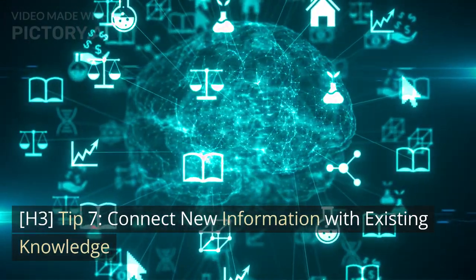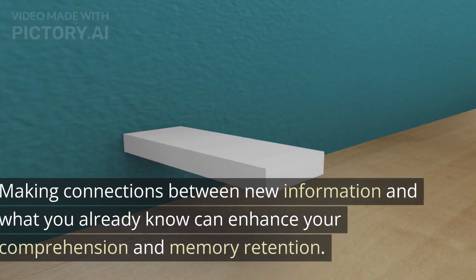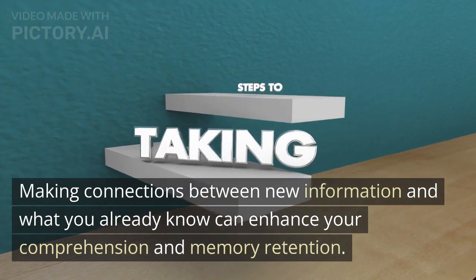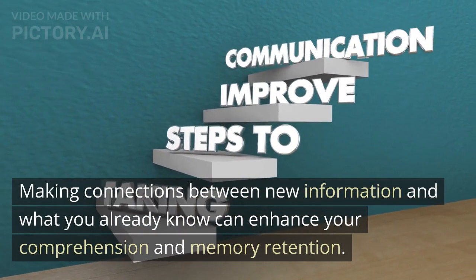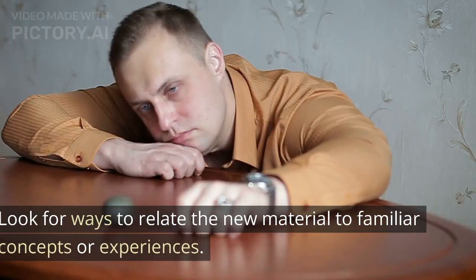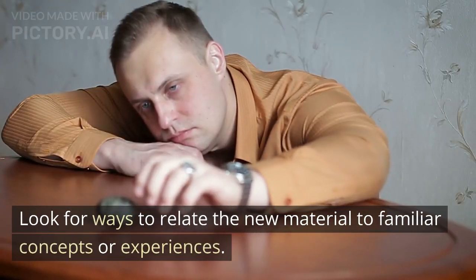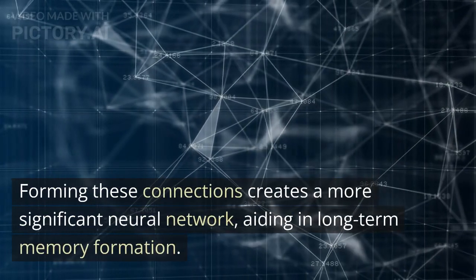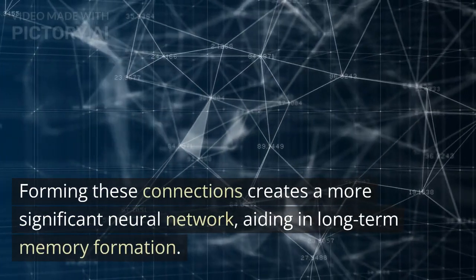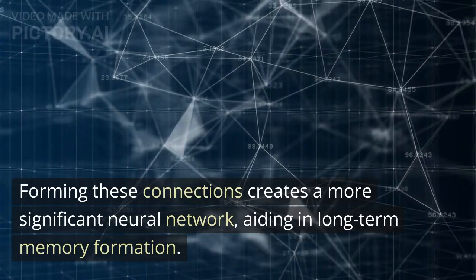Tip 7: Connect New Information with Existing Knowledge. Making connections between new information and what you already know can enhance your comprehension and memory retention. Look for ways to relate the new material to familiar concepts or experiences. Forming these connections creates a more significant neural network, aiding in long-term memory formation.